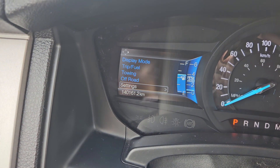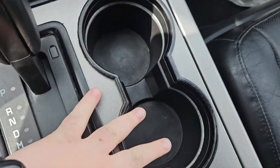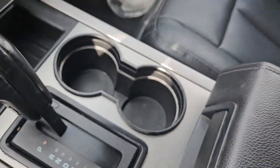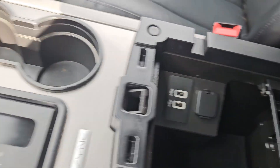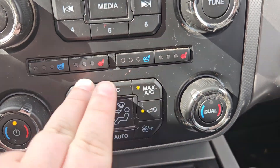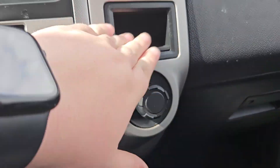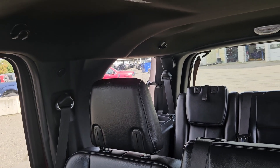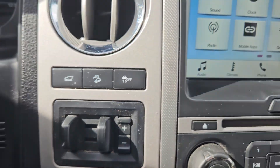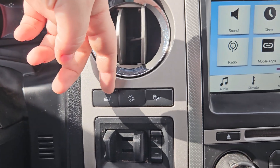We do have a leather-wrapped gear shift, speed adjusters, tow/haul mode, and cup holders with sync storage. We've got dual climate up front with heated and cooled front seats, 12-volt storage, storage in the glove compartment, and storage above. We have a vent button for the rear windows. Over here we have our four-wheel drive controls, trailer assist, trunk opener, downhill assist, and traction control.